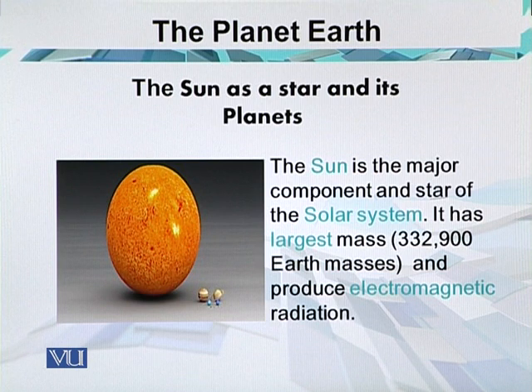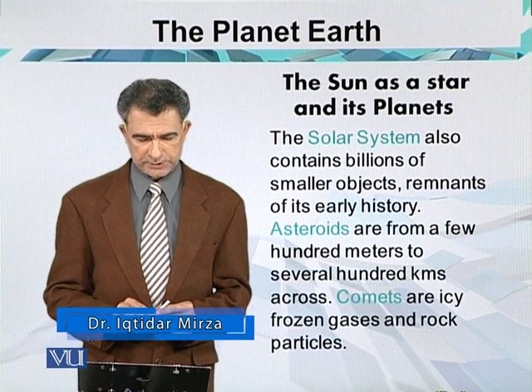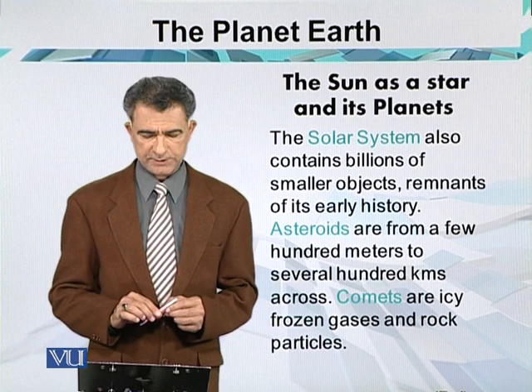The sun is a hot ball of gases, mostly hydrogen with a significant amount of helium, that generates enormous amounts of energy through nuclear fusion reactions in its core. The sun is the major component and star of the solar system, with a mass equivalent to about 332,900 Earths, and produces electromagnetic radiation. The solar system also contains billions of small objects — remnants of its early history. Asteroids range from a few hundred meters to several hundred kilometers across, whereas comets are made of icy frozen gases and rock particles.